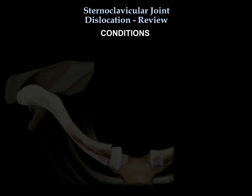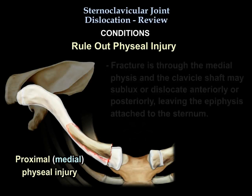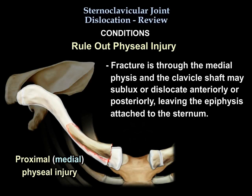In young patients, rule out a physeal fracture rather than a dislocation. A fracture through the medial physis means the clavicle shaft subluxes or dislocates anteriorly or posteriorly, leaving the epiphysis attached to the sternum.